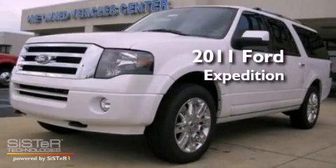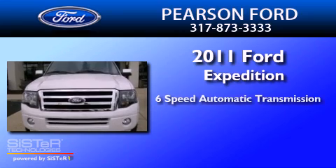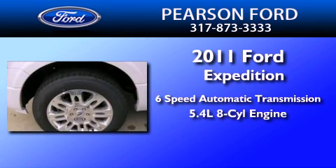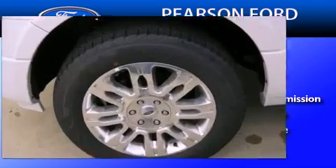This is a brand new 2011 Ford Expedition. This SUV has a six-speed automatic transmission, a 5.4-liter V8, and four-wheel drive.